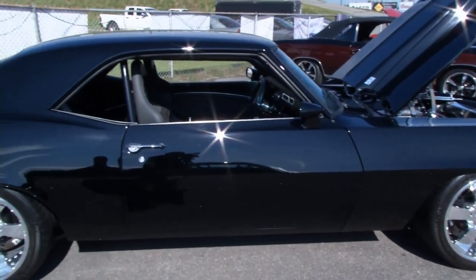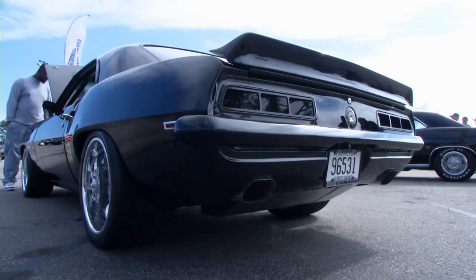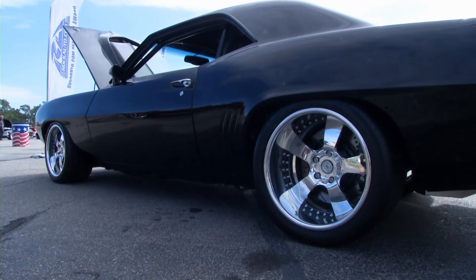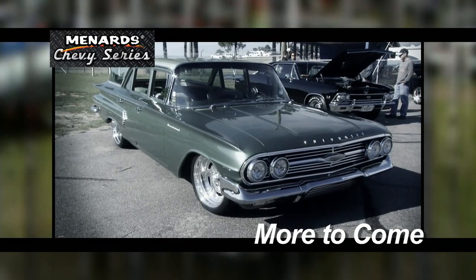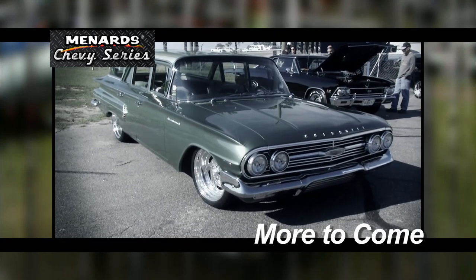Well, it turned out great. Congratulations on your car. What does your dad think of it? He loves it — he's just glad it's out of his shop because I'd bug him all the time about it. But all kidding aside, he's very happy it's done, and after 14 years, so am I. Still more of the Menard Chevy Series to come, including a rare Brookwood wagon with lowrider roots.